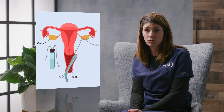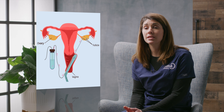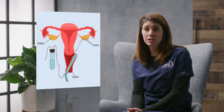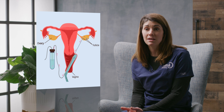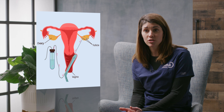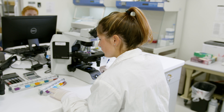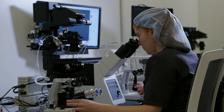The egg retrieval takes place under ultrasound guidance. The vaginal ultrasound probe will go in so they can see the ovaries and the follicles, and there is an aspiration needle attached to it. That aspiration needle will aspirate all the follicular fluid from each follicle that is safely accessible. Embryology is there on hand and they'll go through all the follicular fluid and count how many eggs are retrieved that day.